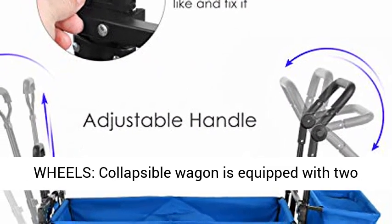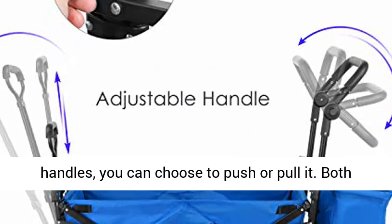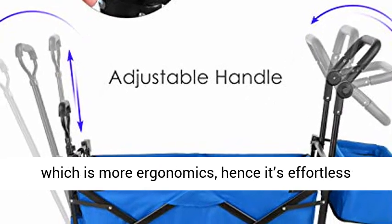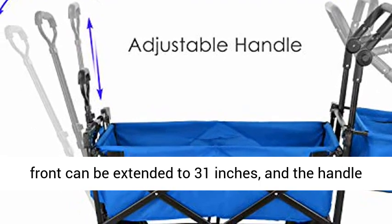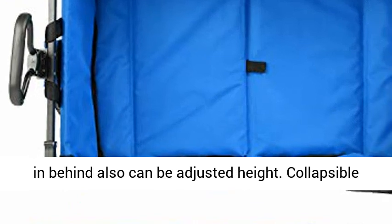Adjustable handles and all-terrain wheels — the collapsible wagon is equipped with two handles so you can choose to push or pull it. Both handles are designed with round grips, which is more ergonomic, making it effortless to push or pull. The telescoping handles in front can be extended to 31 inches, and the handle in the rear can also be adjusted in height.